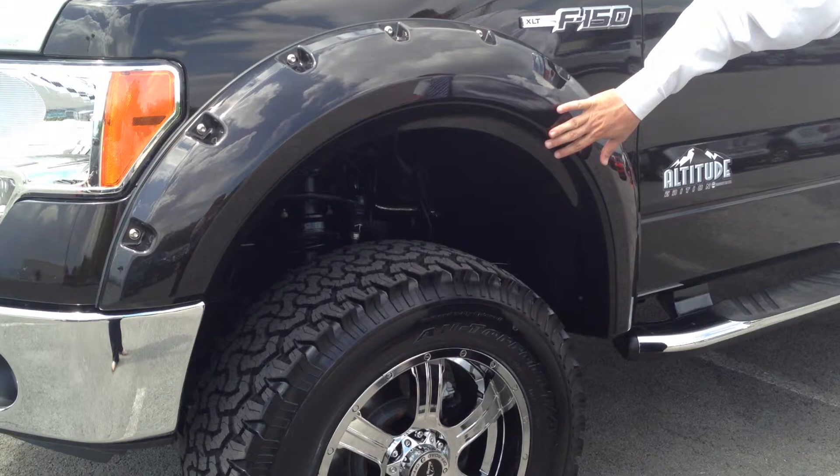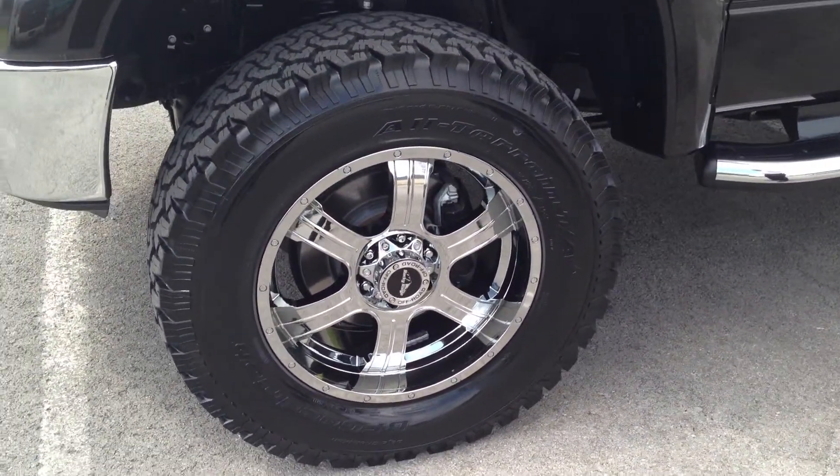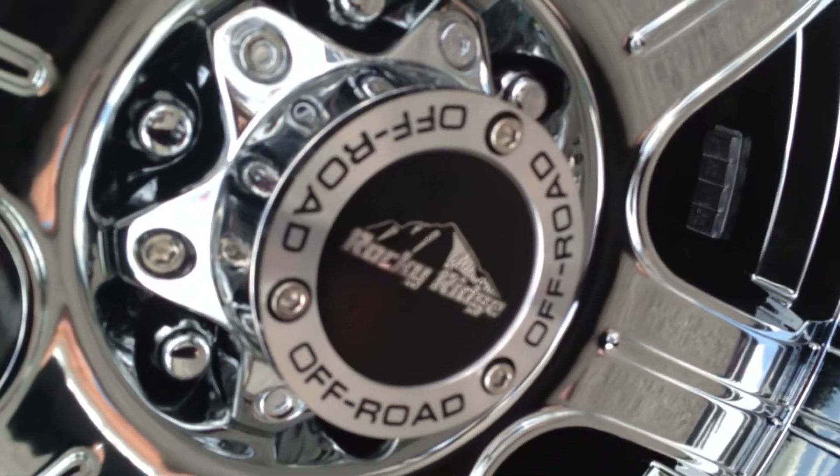They added the big fender flares to it, a 6 inch Pro Comp lift, and a 20 inch chrome wheel. It is a BF Goodrich all-terrain tire, it's a 325/60/20.